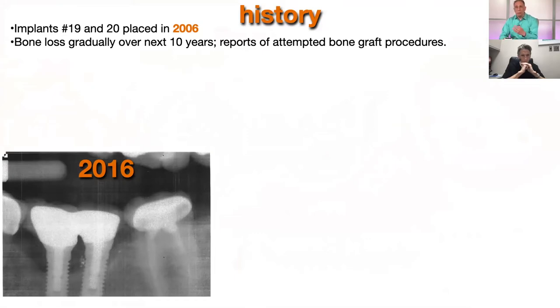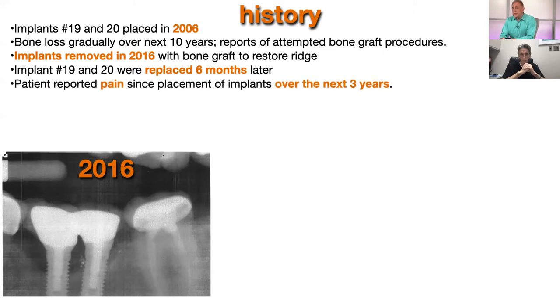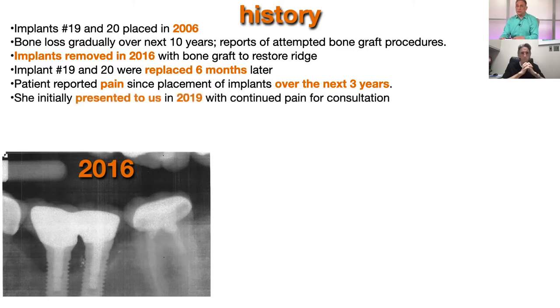There were two attempted bone grafting procedures to try to restore the bone loss around the implants, but they were not successful. Ultimately, because of the pain and the bone loss she was experiencing, the implants were removed in 2016. According to a report, there was some bone grafting done to restore the ridge. About six months later, she had the implants replaced, and again she reported pain around the implants over the next three years after the second placement.